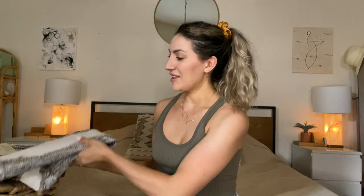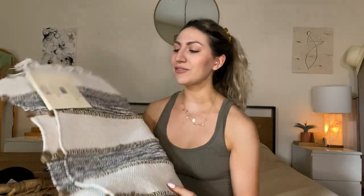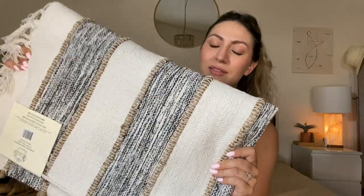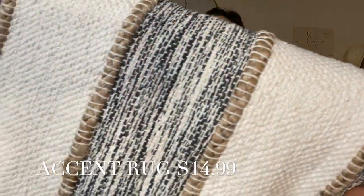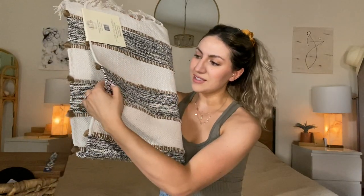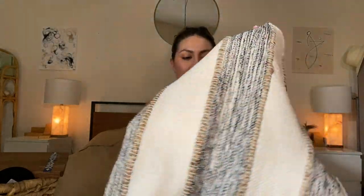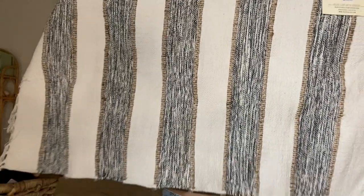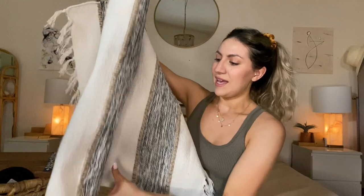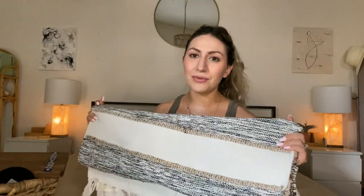Let's go ahead and jump into what we found. First thing is this rug — I'm a sucker for rugs. This one was gorgeous; I just could not help but love this color combo. It is like this white, off-white kind of color with a hint of black and gray. This was $14.99, and it's a pretty big size. This would look good in a bathroom, in your kitchen, honestly anywhere.